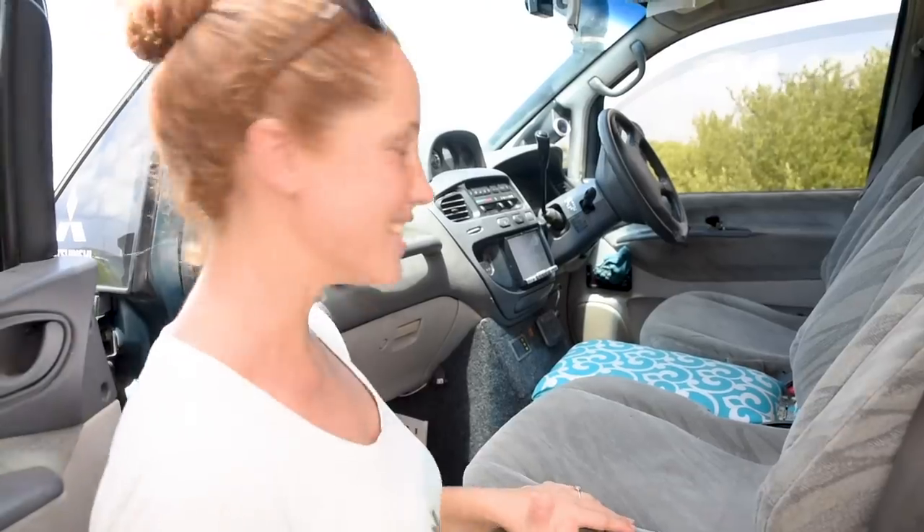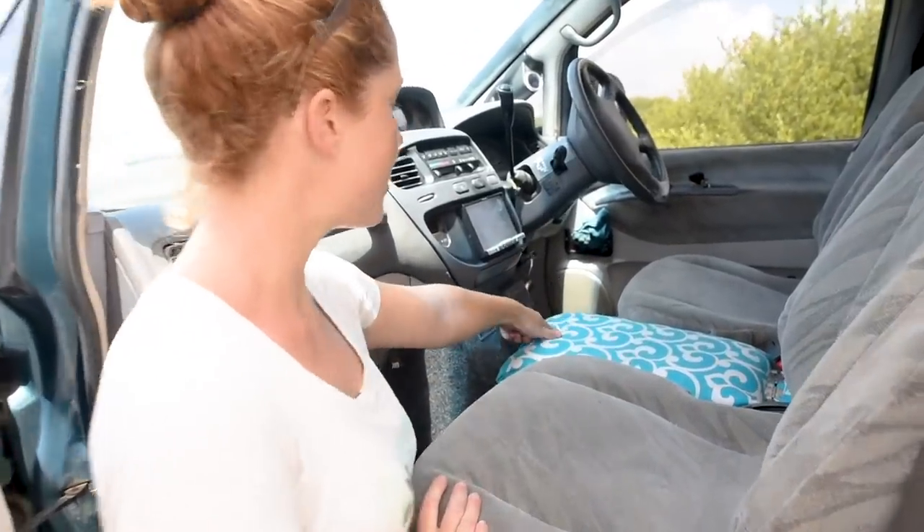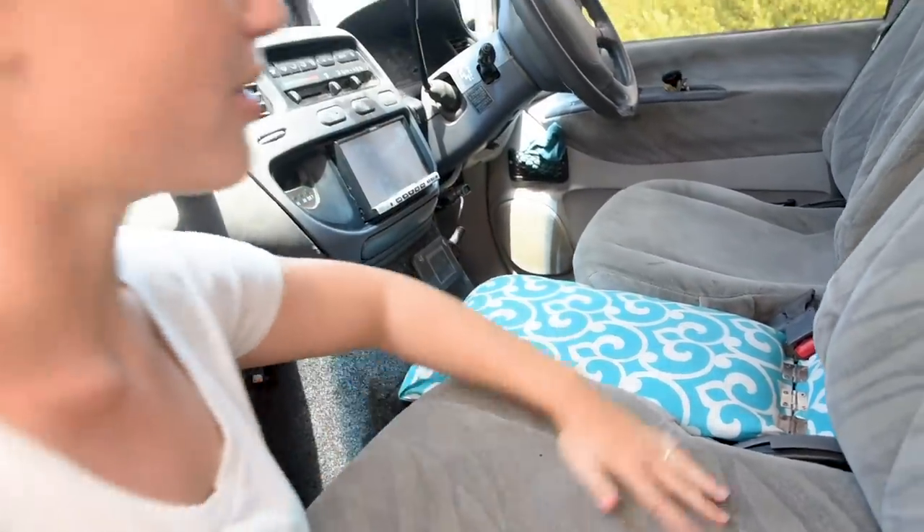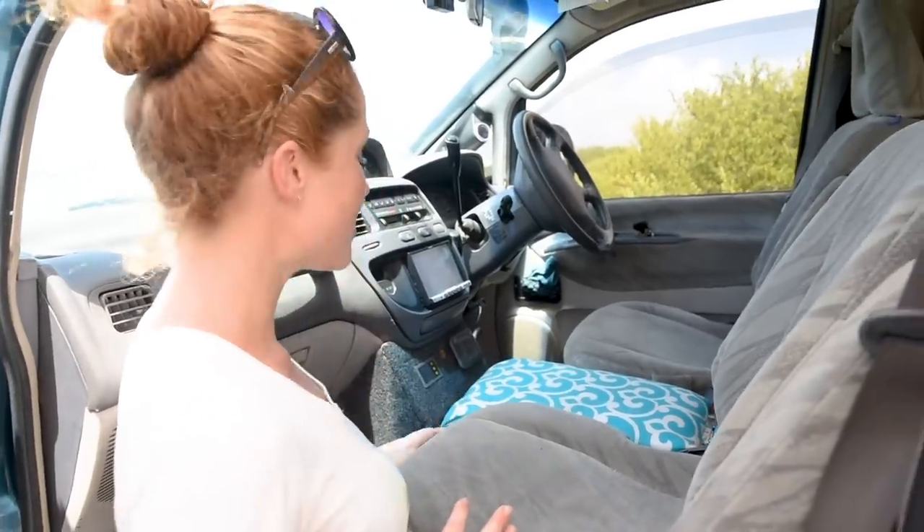Not much has changed in the cabin but there are a few things we want to point out. One of them is this seat, which is where Tarko sits. It's also his bed at nighttime. He sprawls out across these three seats and sits between us during the day because he likes being close, but it also doubles up as some extra storage.